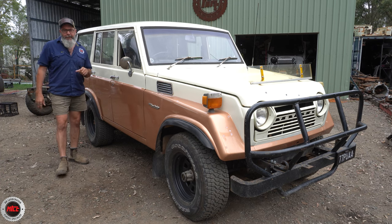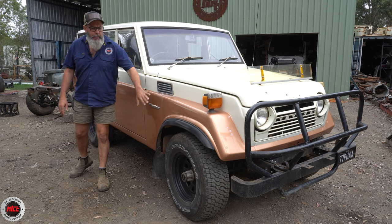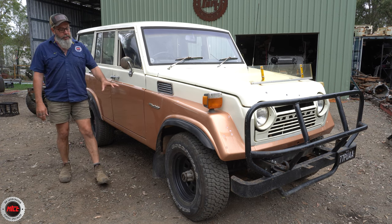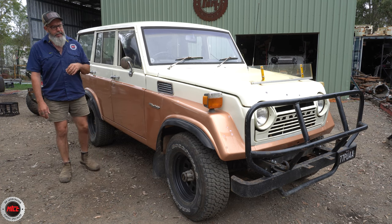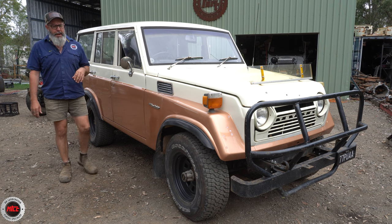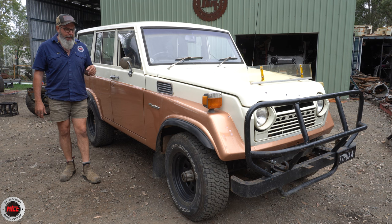Going through the exterior of this vehicle - look at the colour. This is not a factory brown or gold that it came out with. It's got a bit of a speckle in it because it's a Maserati colour. Someone has chosen that instead of the dirty old brown and it's come up really, really nice. I can only imagine how it looked when it was freshly painted.